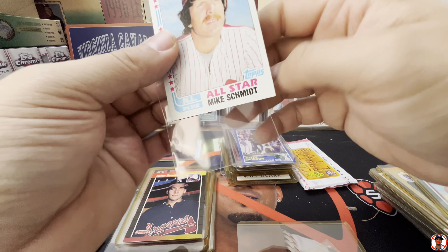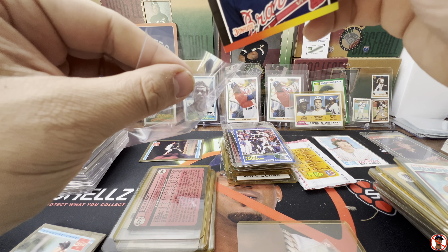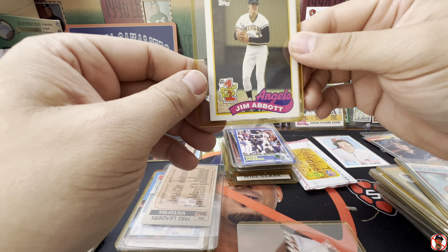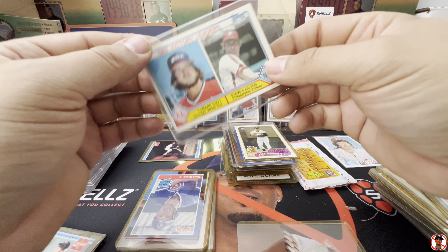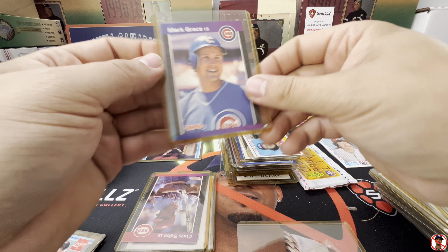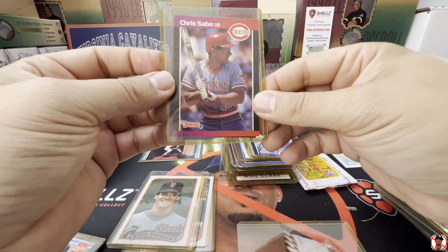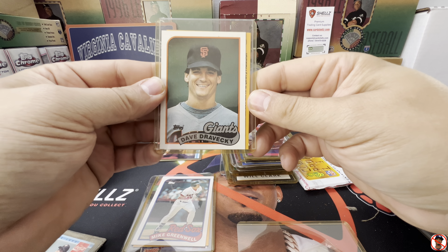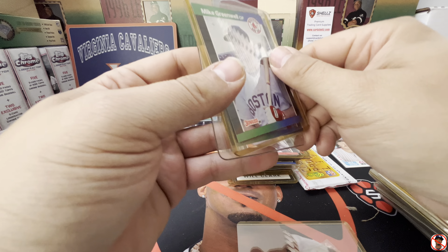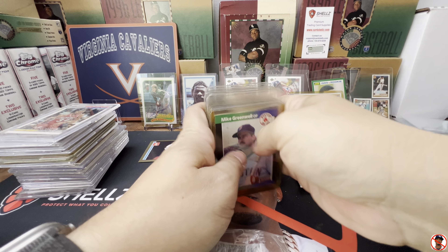I forgot about this Mike Schmidt All-Star. We got a Jim Abbott — he only had one hand, actually; he was a pitcher. Steve Carlton victory leaders. Mark Grace rookie. Chris Sabo. Dave Dravecky. A lot of these are just junk in top loaders — Rob Dibble, Mike Greenwell.